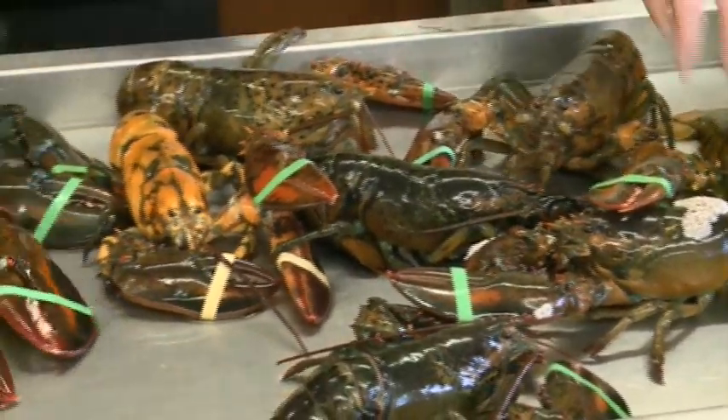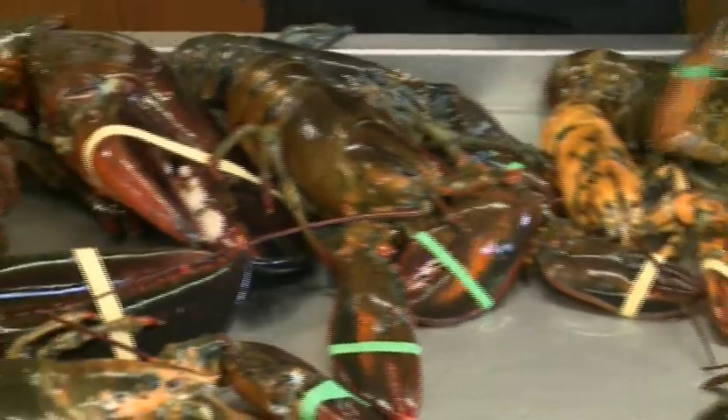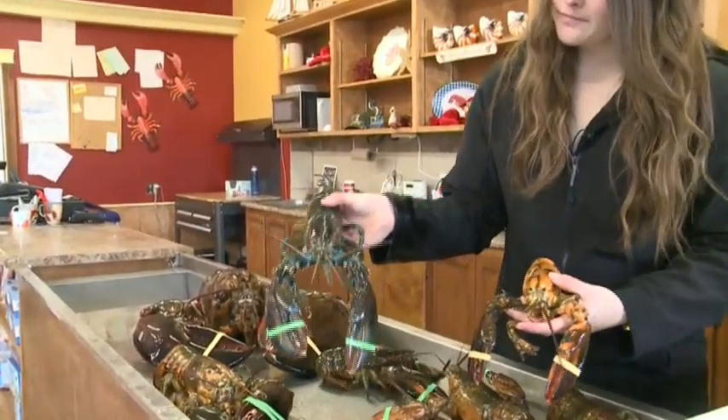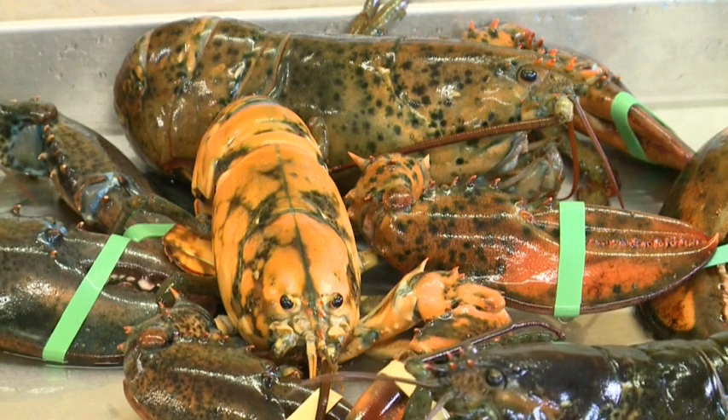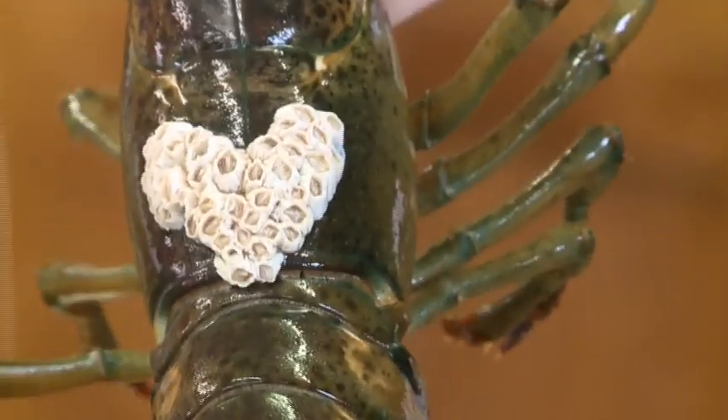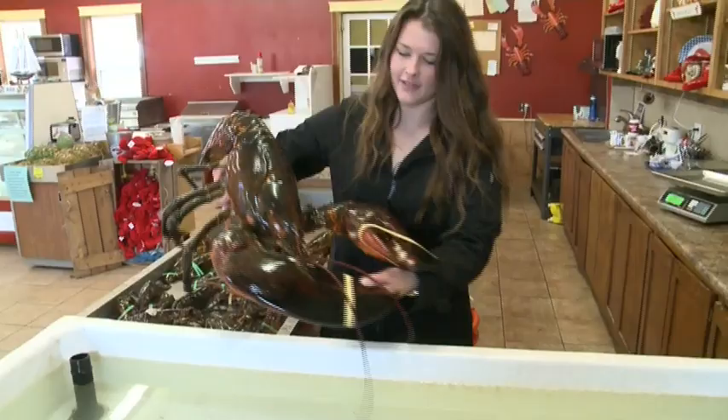The lobster isn't the only unusual one to be hauled from the sea this season. There's one with blue joints, a yellow one with one normal-coloured claw, one with spots, and one with a heart-shaped barnacle pattern on its back. 'We've never seen the heart-shaped before — obviously that's pretty rare. We do get a few yellow lobsters throughout the seasons, but they're still quite rare.'